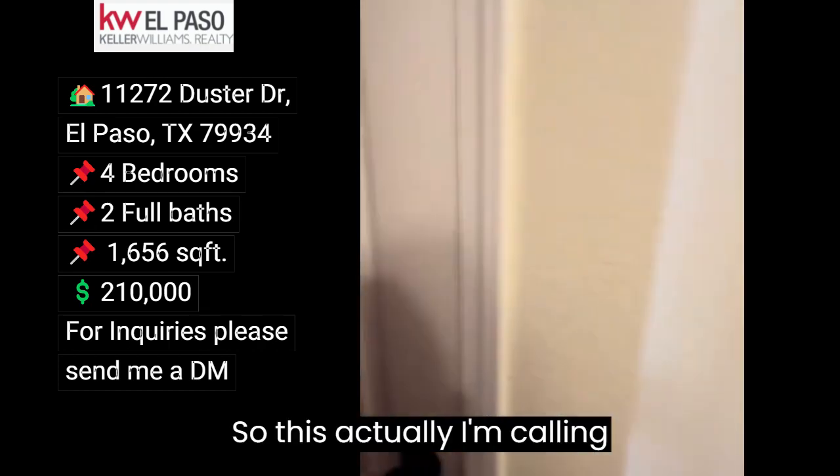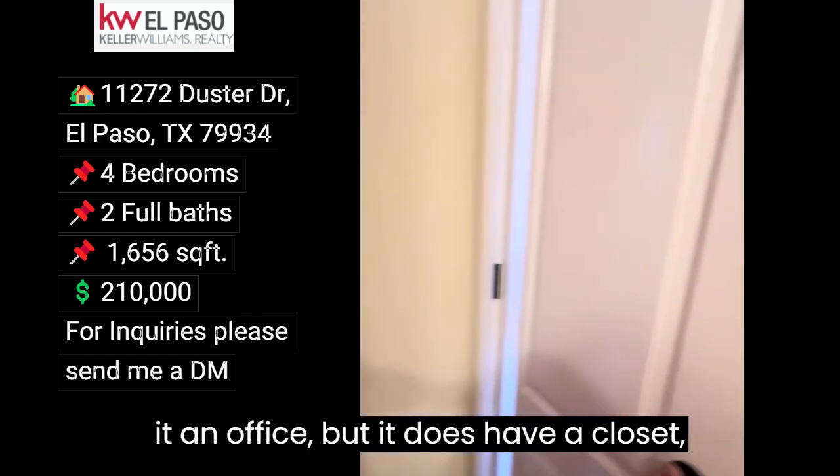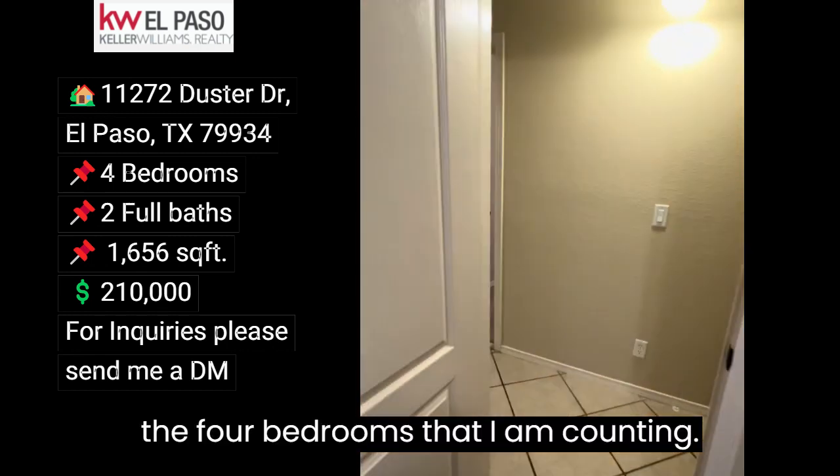I'm calling it an office, but it does have a closet, so it is one of the four bedrooms that I am counting.